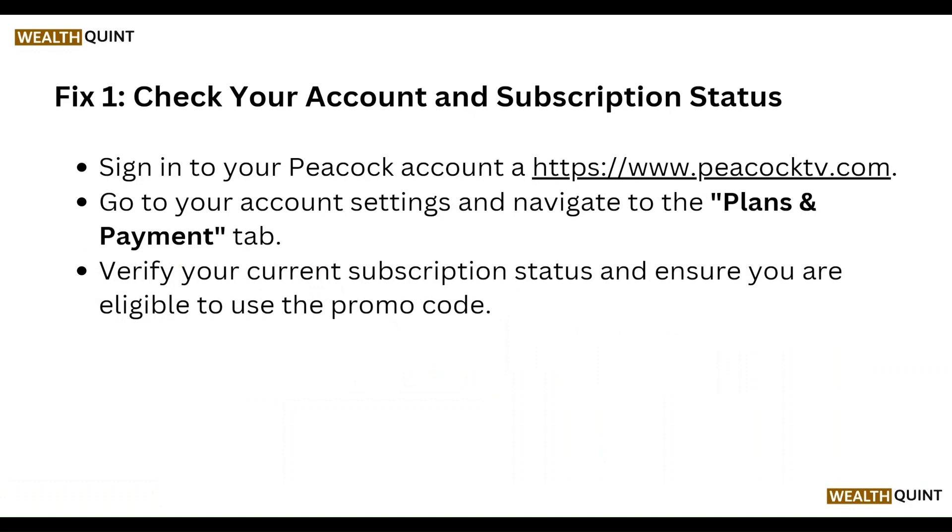First of all, check your account and subscription status. Sign in to your Peacock account at peacocktv.com, go to account settings, and navigate to the Plan and Payment tab. Verify your current subscription status and ensure you are eligible to use the promo code.